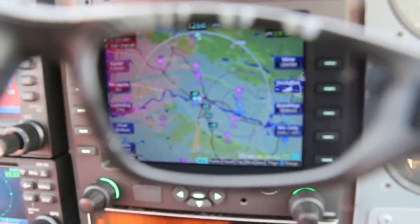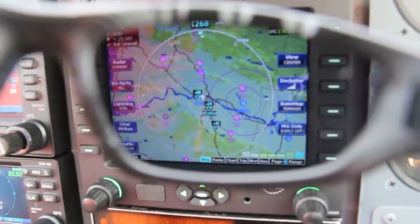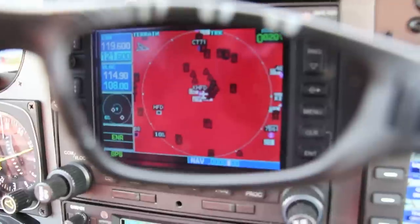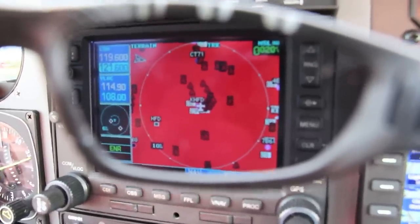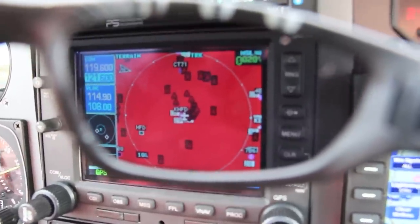We were impressed with the performance of the non-polarized, shadow-resistant, and scratch-resistant polycarbonate lenses. They complemented and enhanced the color displays in several of the glass cockpit aircraft we tried, and also helped to cut glare when the sun reflected from the glass.